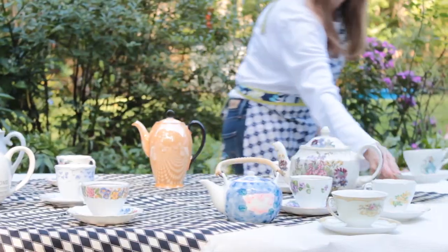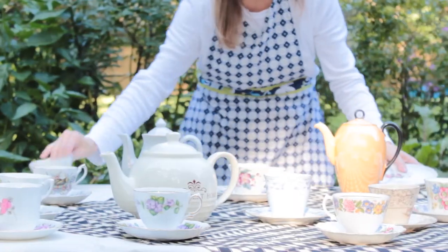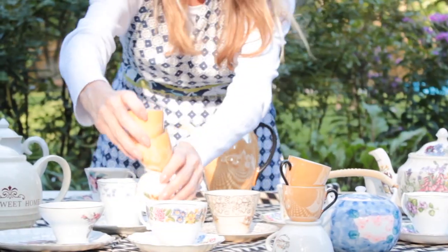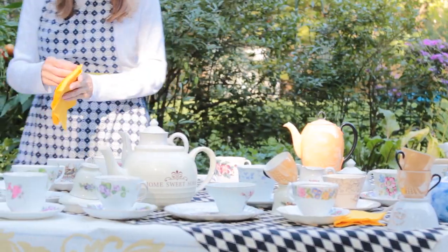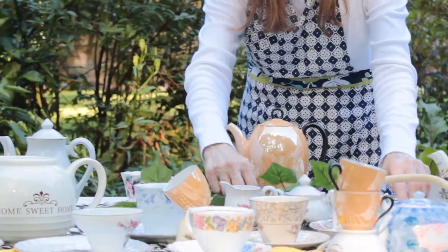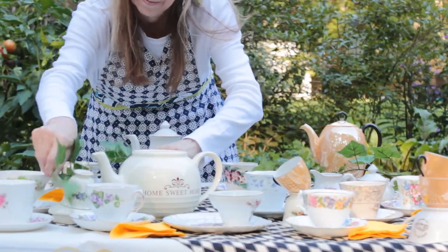I then embraced my inner hatter and began placing the teacups and saucers randomly about the table. Of course, proper etiquette — we needed to place some napkins for the messy guests. I used green ivy and placed it about my tablescape to bring it to life.